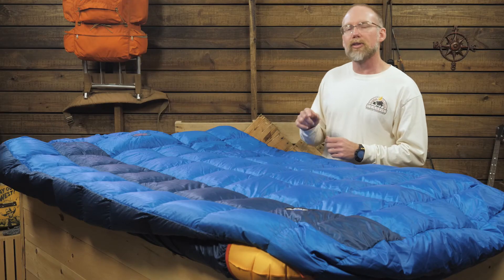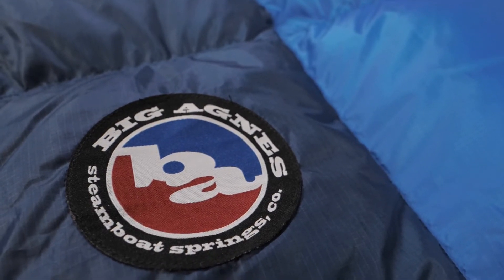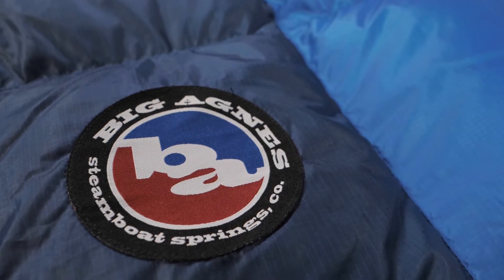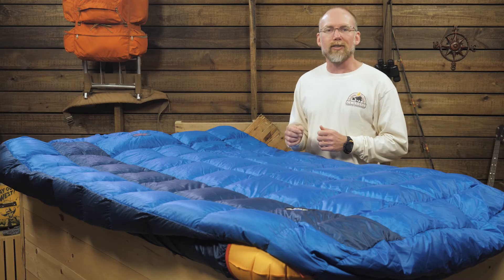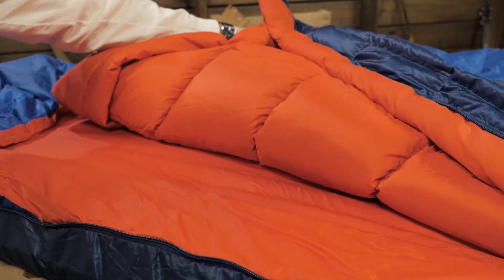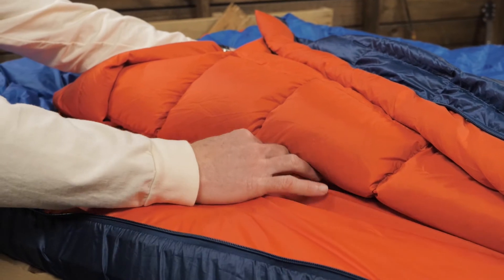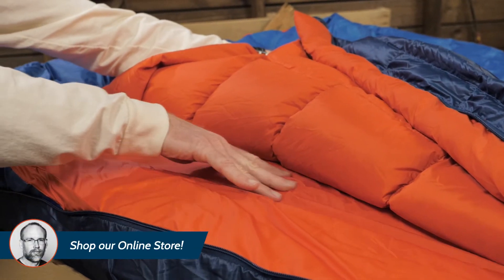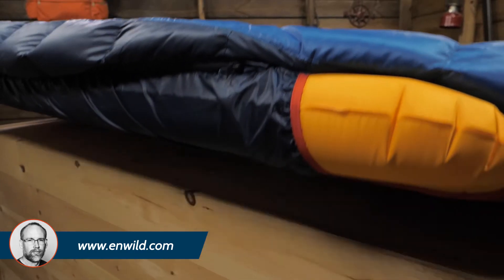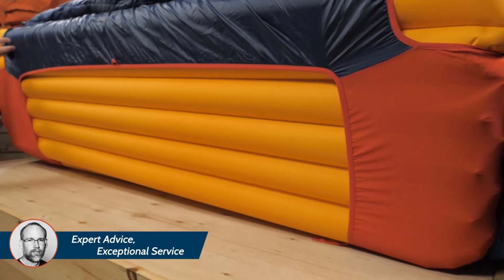Like many of Big Agnes' bags, this one concentrates its down insulation on the top. In a traditional sleeping arrangement, the insulation underneath you often gets compressed to the point of being useless. Big Agnes takes advantage of this fact by reducing the amount of insulation on the bottom of the bag, allowing you to have a lighter bag without losing performance. But this makes using a good sleeping pad more important than ever — you must have a pad rated to the expected nighttime temperatures to get the most out of this bag.